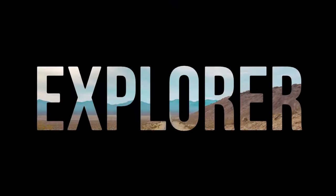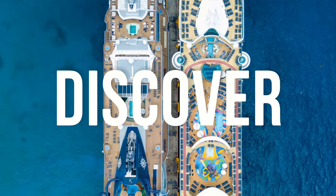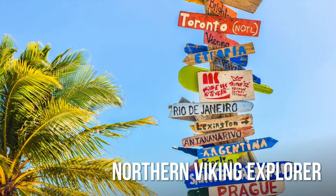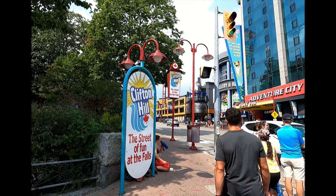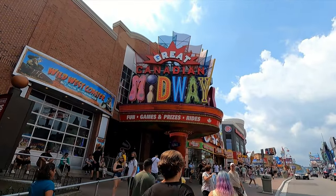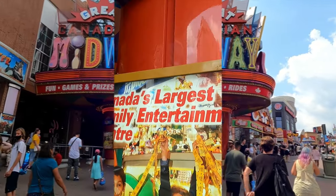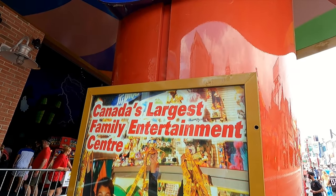Hey everyone, it's Ken here from Northern Viking Explorer. We are in Niagara Falls, Canada. We're gonna go check out the Great Canadian Midway. It's located on Clifton Hill in Niagara Falls, Ontario, Canada. It's full of fun and games — this is Canada's largest family entertainment center.